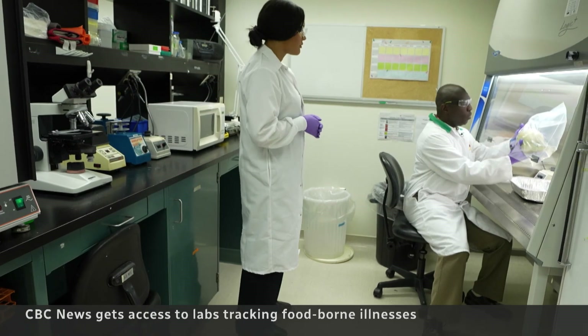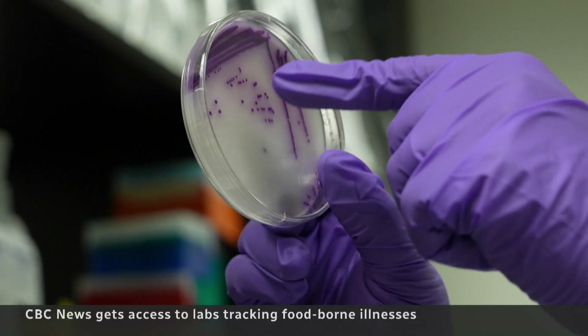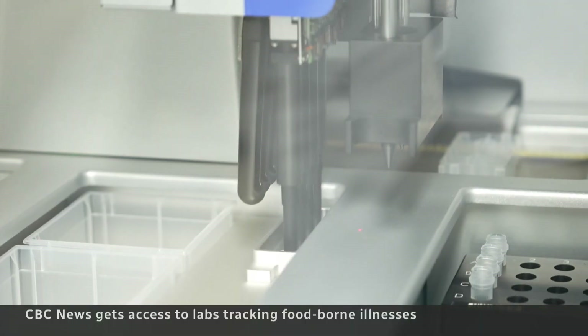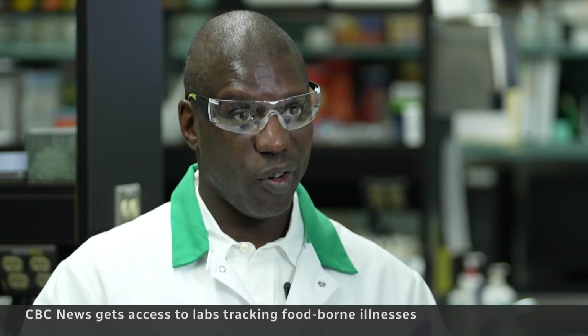We know that the contamination is on the surface of the cantaloupe. Scientists create special conditions to allow the contaminated food to grow more bacteria, then they isolate it. Each little dot — that's a colony of Salmonella bacteria. If they confirm it's Salmonella, next is DNA sequencing, which can tell them if it's antibiotic resistant or has been present in other outbreaks. The DNA fingerprinting approach has been increasing in its ability to effectively determine the source.